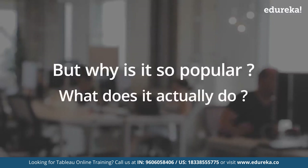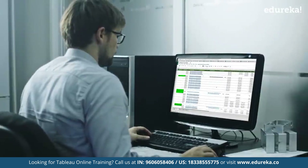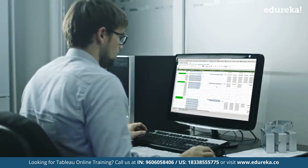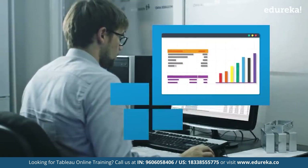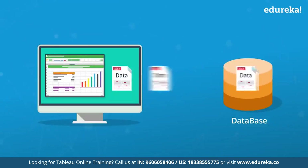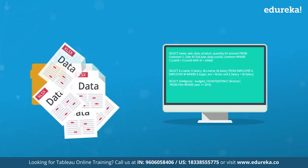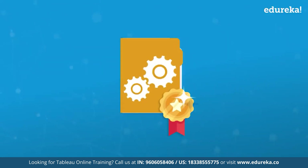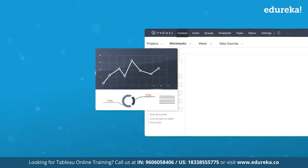But why is it so popular? What does it actually do? Imagine this: your boss gives you a sheet with millions of rows and columns and asks you to find patterns from the data. It's going to be hard to even go through it, forget finding patterns. Traditionally, you would be dumping this data in your database and writing SQL queries to refine your data to gain insights from it — and no doubt you need to be really good at it. Then you would be plotting charts to make it look presentable.